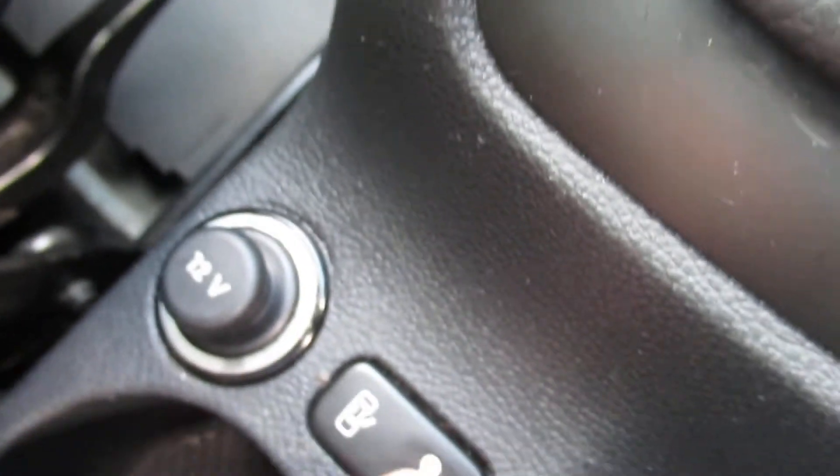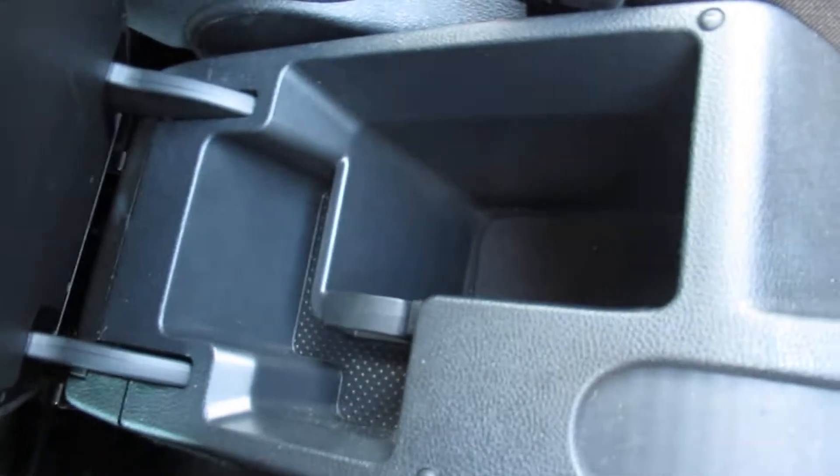There's a 12-volt outlet there, door lock, cup holders, and a centre armrest.